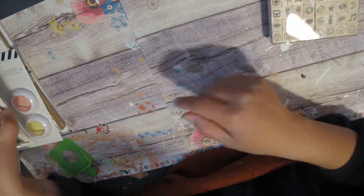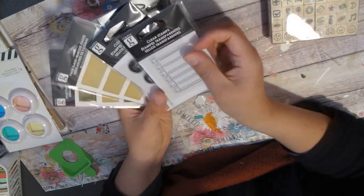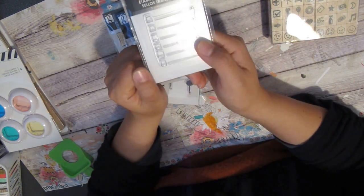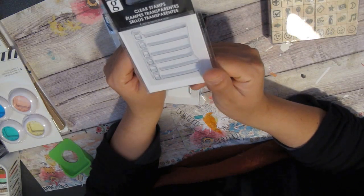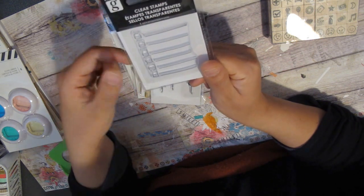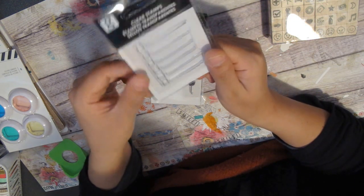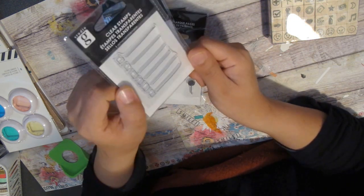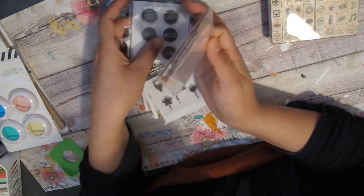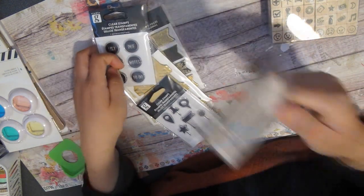Then I got some of the Studio G stuff that everybody was hauling. I really, really wanted this stamp in particular because of the check boxes. If you watch my plan-with-me videos, you know that I like to do check boxes, so this would be pretty handy for me. I can just kind of block the lines out and I can also use this for listing and things like that. I got it and I'm so happy — it was the only one in that little basket full of these stamps and page flags, so I had to grab it.